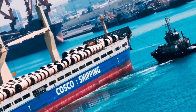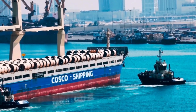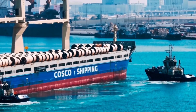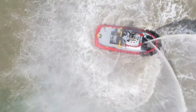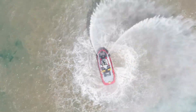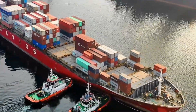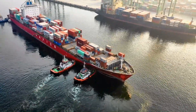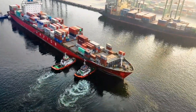In confined harbors, with shifting tides, narrow channels, and other vessels nearby, the risk of collision or grounding increases dramatically. Tugboats come in to push or pull the ship into position. Using powerful engines and 360-degree azimuth thrusters, they give the ship fine control that its own rudder and propellers can't provide at low speeds. Sometimes multiple tugs are used — one at the bow, another at the stern — to carefully rotate or align the vessel with the dock.